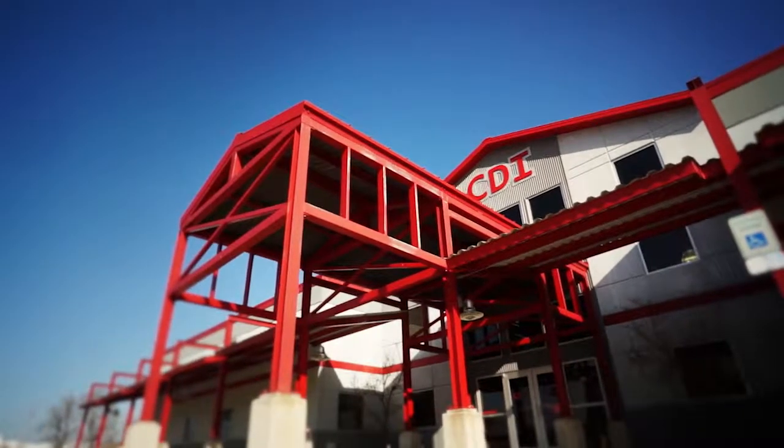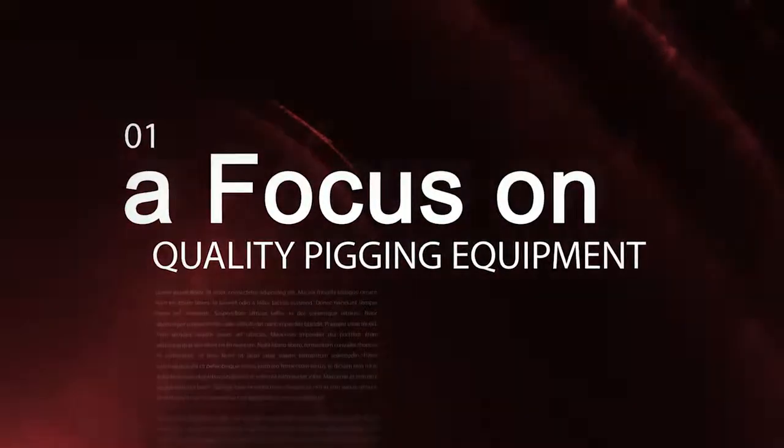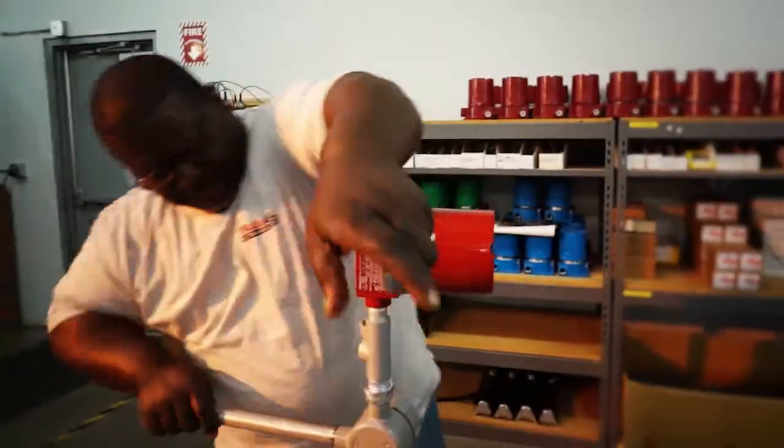Let's take a look at three ways CDI is succeeding in the pigging industry. One, a focus on quality pigging equipment. Two, in-house engineering and manufacturing. Three, custom solutions, service and training.